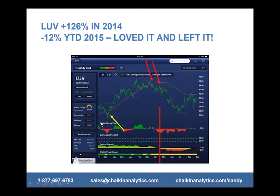I got in earlier than this chart shows — this is only a one-year view. I bought it back in June at around 25. After the whole Ebola scare in October of last year when everything dipped, I had the conviction to buy more because the power gauge stayed strong and relative strength stayed strong. I said there's not a thing wrong with this stock, so let me use this to my advantage and buy more. The power gauge was still strong, so I bought more.